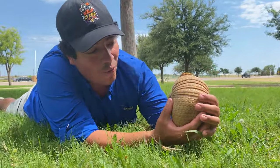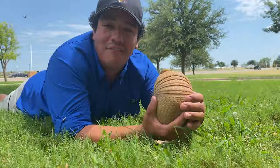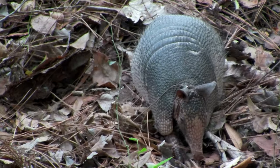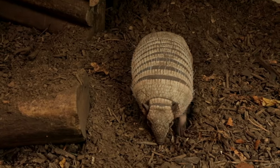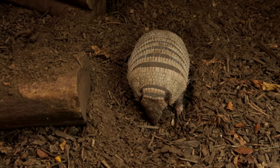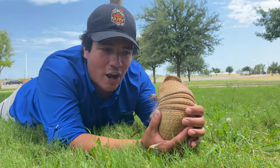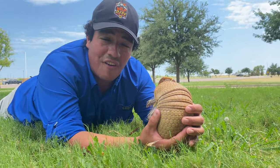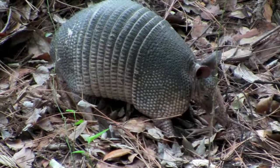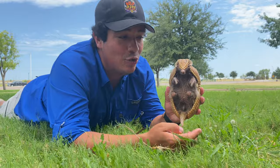Three-banded armadillos get their name because of this look right here on their back — one, two, three bands. Here in the state of Texas we have nine-banded armadillos that call our great state home, but we also have six-banded armadillos in South America. There are pink fairy armadillos, giant armadillos, eleven-banded armadillos — in fact there are over eleven different species of armadillo found in Central and South America.